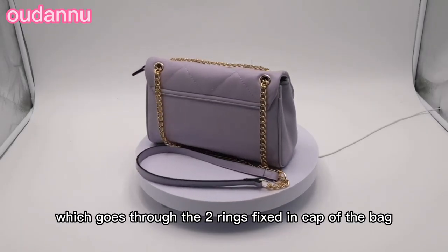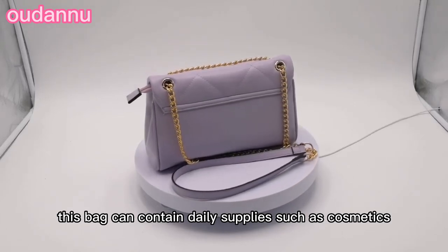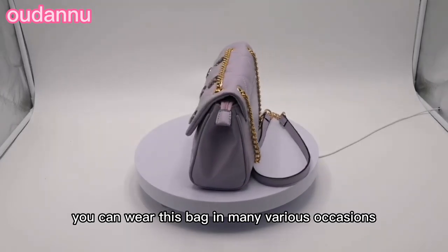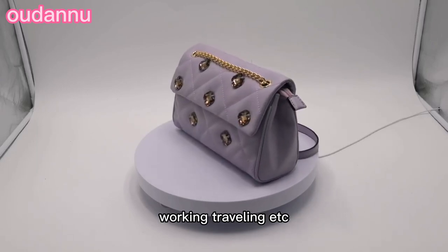This bag can contain daily supplies such as cosmetics, lipsticks, keys, cards, wallets, etc. You can wear this bag on many various occasions such as shopping, working, traveling, etc.